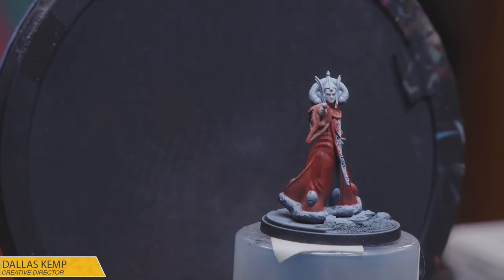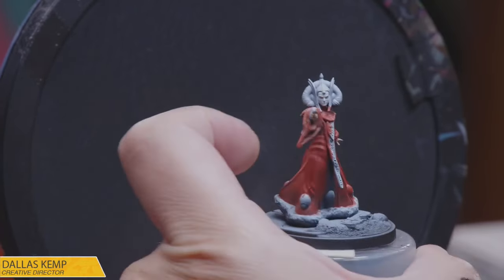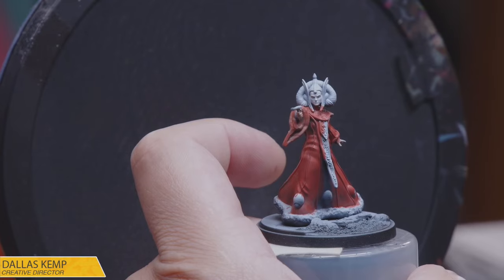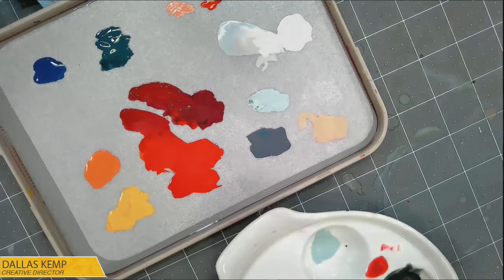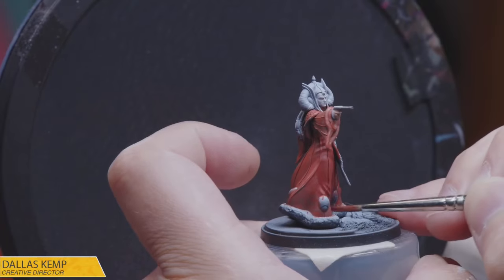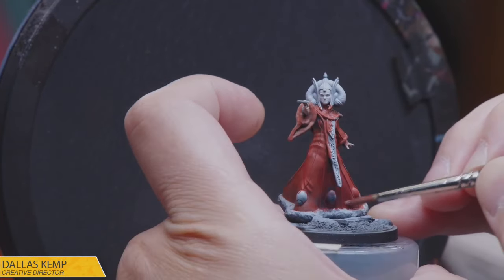I've never played anything unpainted — that is blasphemy. If I wanted to play with unpainted miniatures I'd just play chess. I want to put a Penguin into my red for a nice wine color. But hey — do you, buckaroo. I'm not here to yuck anyone's yum. No one should be yucking anyone's yum. But I personally cannot play with unpainted minis.